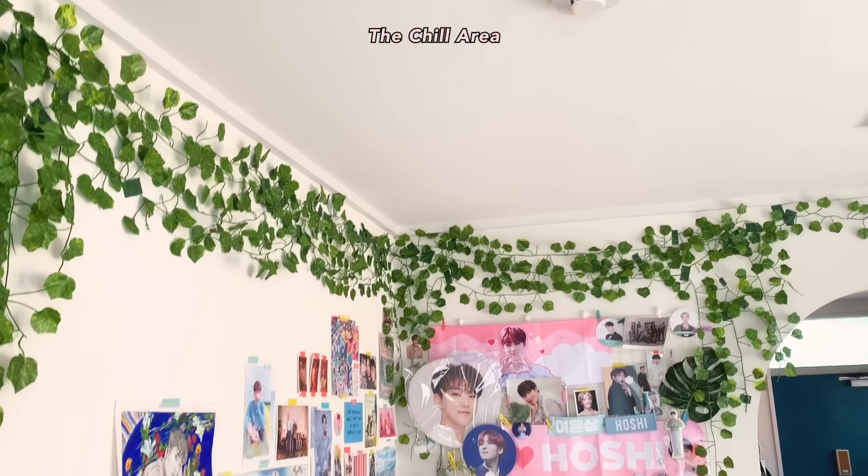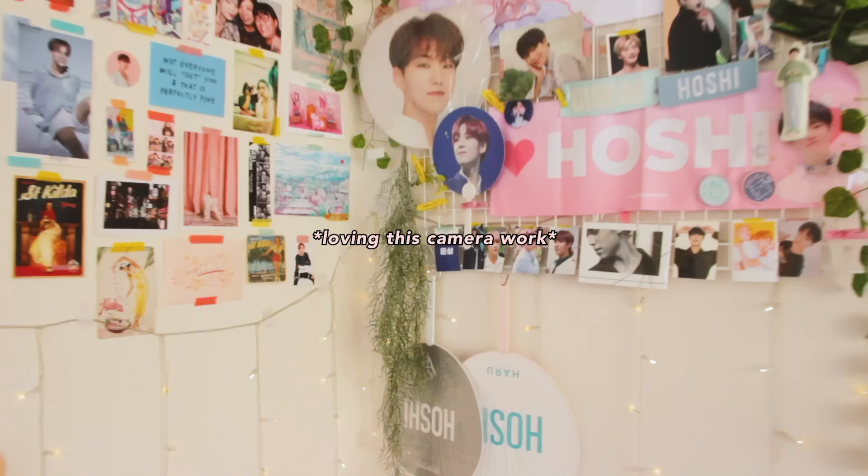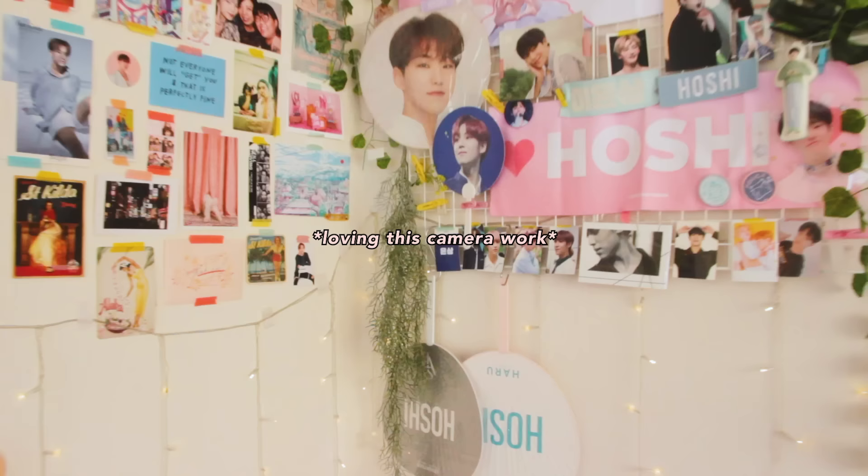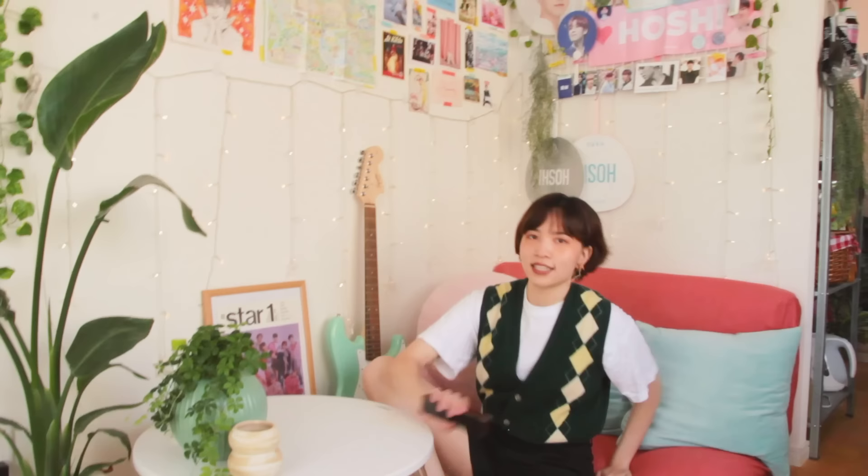This is my chill area. It didn't always look like this — I recently did an upgrade and then I didn't know I was going to move. So I bought a lot of things and now I have to get rid of everything. I don't make very good financial decisions when it comes to aesthetics and decorating. I invite friends over to come and chill. We eat here, and sometimes when I'm bored of my table or my table has too many things, I sit down here and do my work.